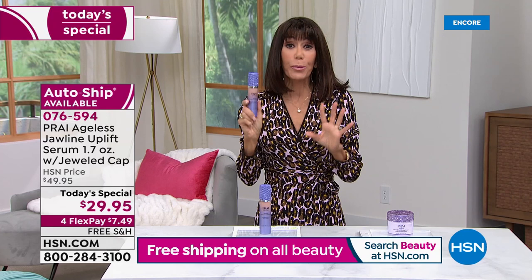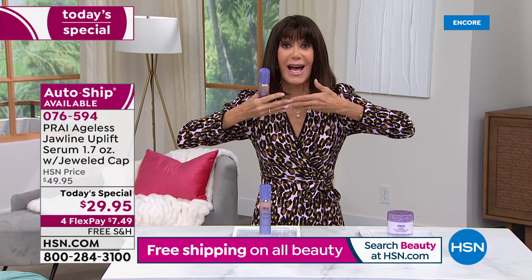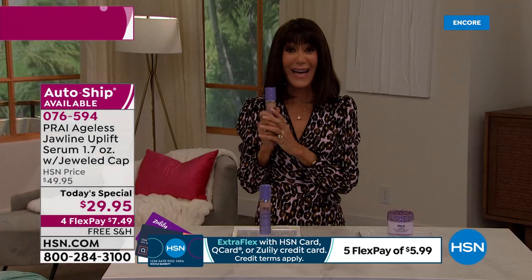When we go through the product and talk about the ingredients — not only do you have this up levity, but you also have retinol, you also have hyaluronic acid — all of these different ingredients designed to give you hydration and a beautiful, more lifted look to the entire jawline. $29.95.